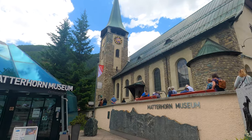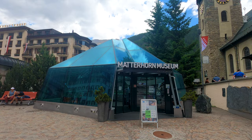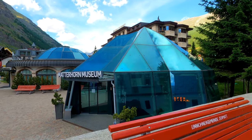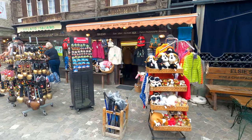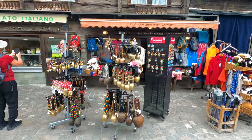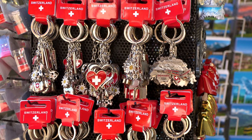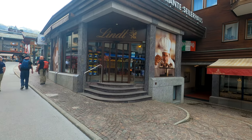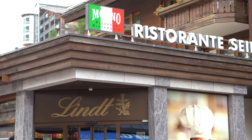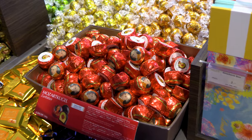Right next to the church is the Matterhorn Museum. Inside it, one sees how the people lived in Zermatt in the 19th century. For souvenir collectors, there are several shops throughout the village where you can buy fascinating items. For chocolate lovers, there is also a dedicated Lindt chocolate shop right in the middle of the village, with several different flavors to choose from.